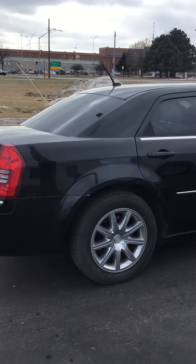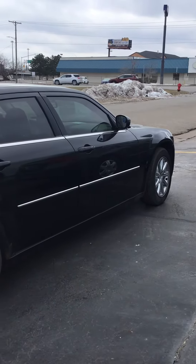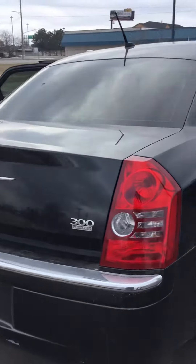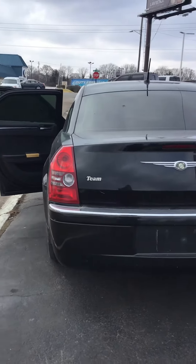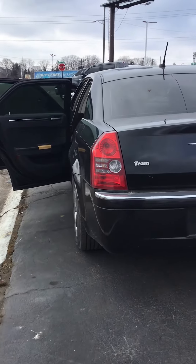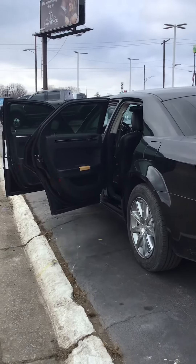Our hours are Mondays and Thursdays until 8 p.m., Tuesdays, Wednesdays and Fridays until 6, Saturdays 9 to 2. Visit us at www.kwoodauto.com or call us at 810-987-3030. Any one of our sales associates would be happy to help you. Thank you so much for watching.